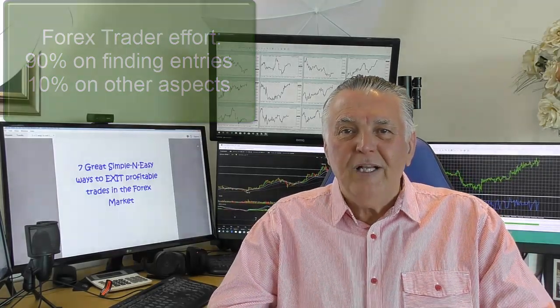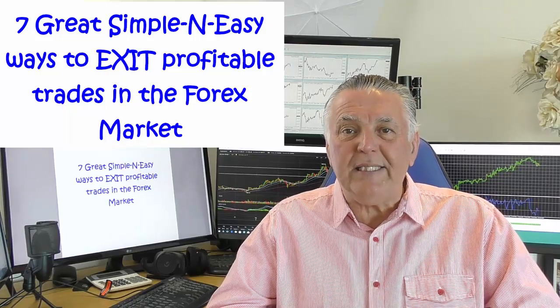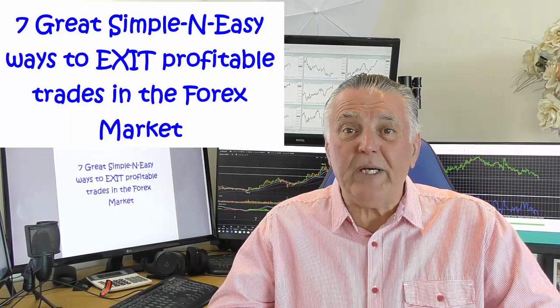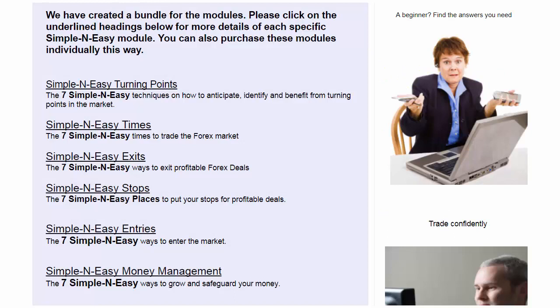Exits are more important than entries. In this PDF we cover 14 ways in which you can profitably exit deals, and you're sure to get some really good ideas on how to manage your open deals and how to exit them. This is part of the Simple and Easy series — we've already made Simple and Easy Entry Methods and Simple and Easy Turning Points available, and now the third in the series, Simple and Easy Exits, is becoming available.